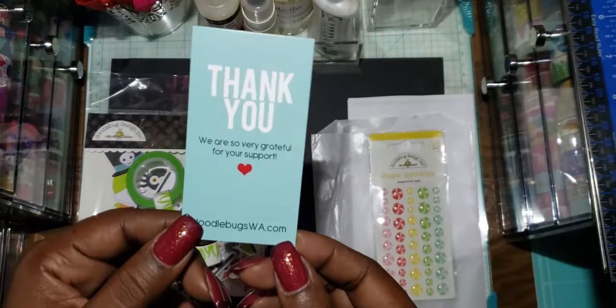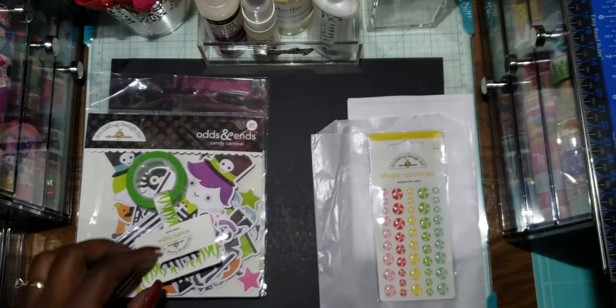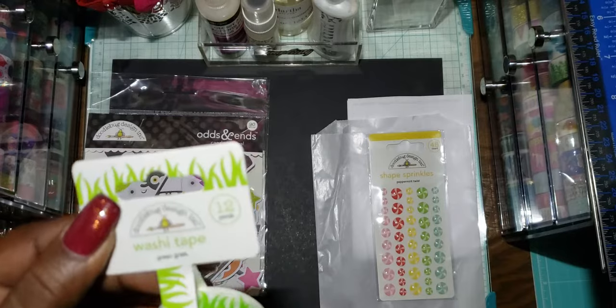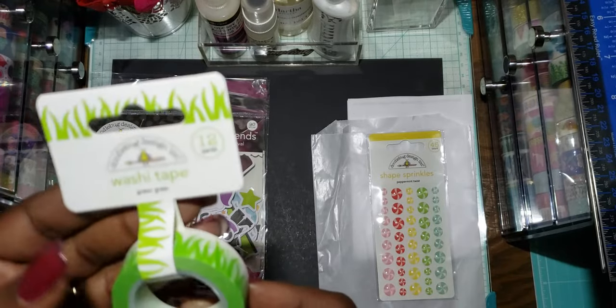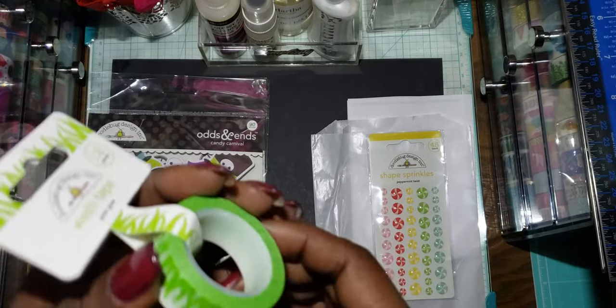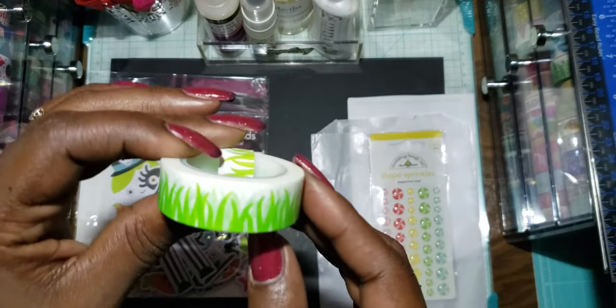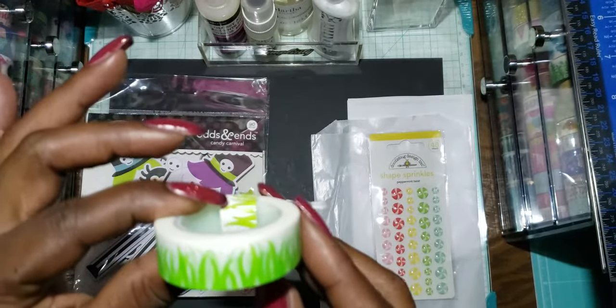There's a little thank you card included. I thought this washi tape was just everything — and it's just grass. That'd be cute to add to a spring card or any kind of card.